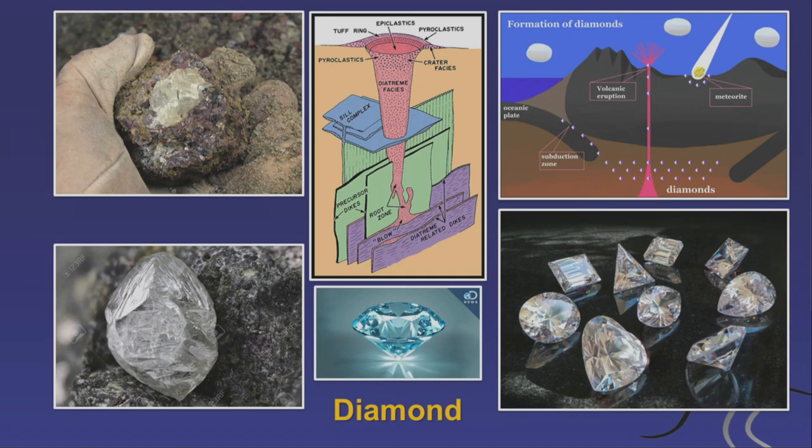If the magma rises up very, very fast, the carbon will not change its form and it will stay as a diamond. If you polish it and grind it and make it beautiful, it looks like a gem. But in the field, the geologist will see it in its raw shape — these are unpolished, uncut diamonds. They can also form in meteorite impacts, but this is very rare.